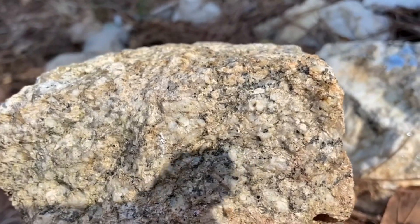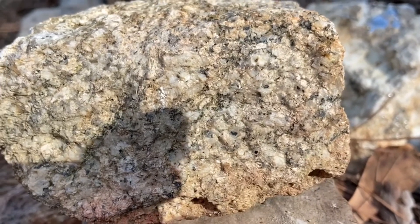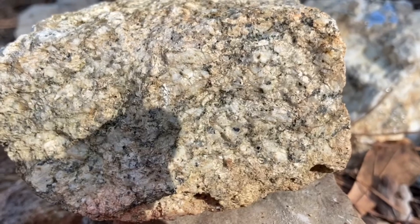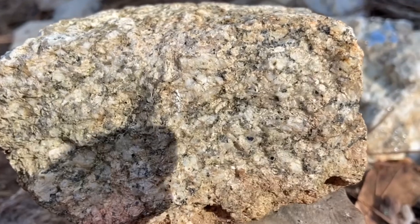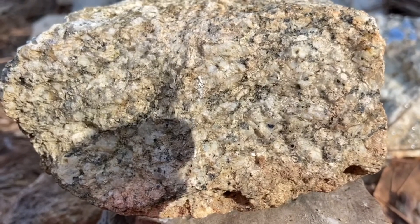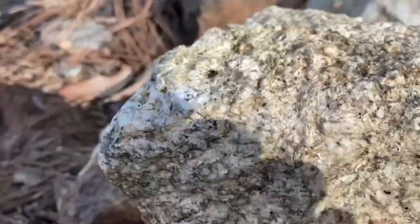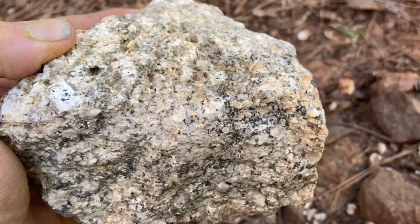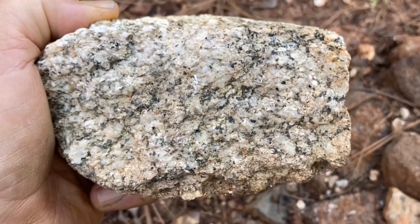How about this one? I see white specks, which can be feldspar — potassium feldspar, maybe some sodium feldspar. I see gray specks, quartz. I see dark specks, biotite probably. So I would say this is weathered granite — it might be weathered Elberton granite. And as you know, weathered granite can look different from fresh, unweathered granite.